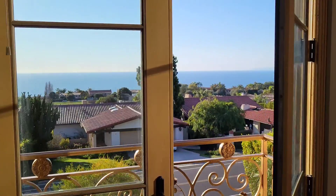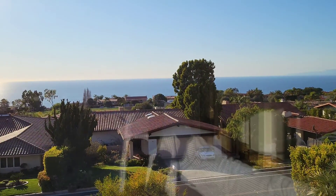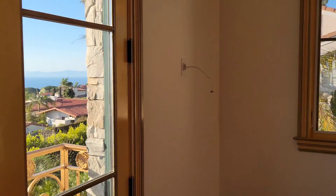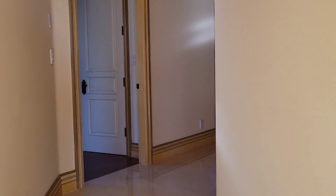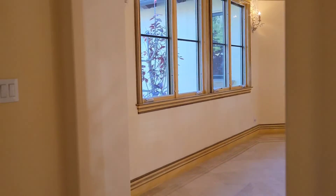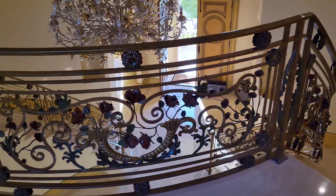Check the ocean view and Catalina Island. What do you think so far? Please leave a comment and let me know what you think about this house, this great estate, this great property. Remember, it's 7 million dollars and you're going to have all this luxury for you.